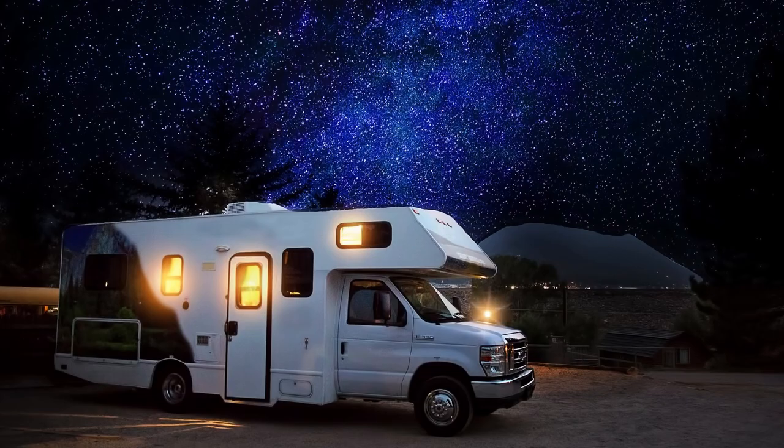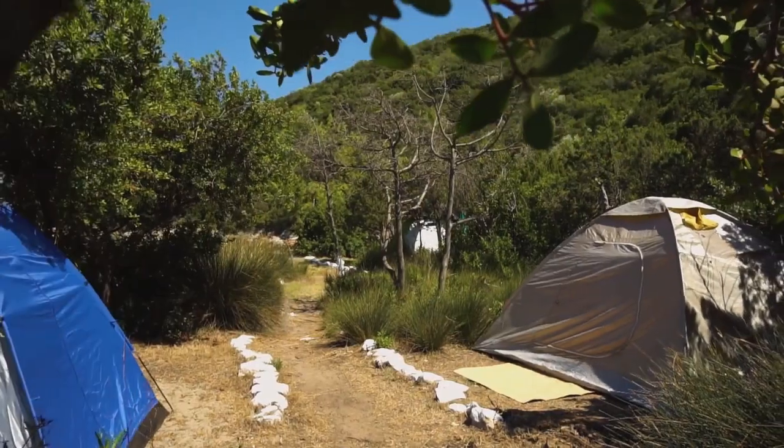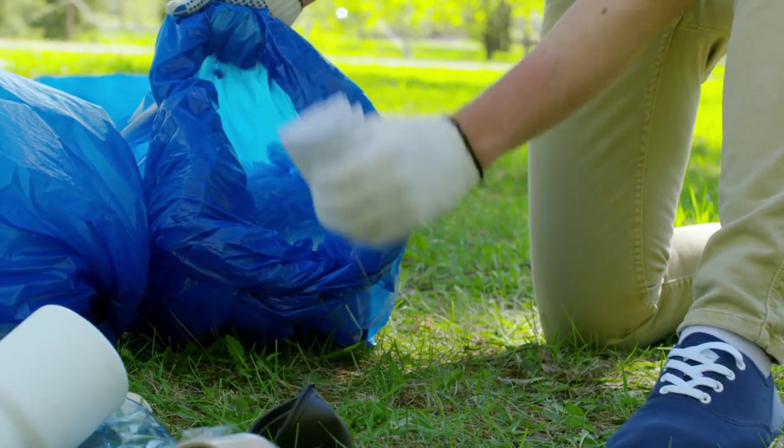Dispersed camping is great if you have a self-contained vehicle, but it's not a requirement. It is imperative that you remove all your waste including human waste. There's nothing worse than finding a campsite with feces and toilet paper, and believe me, I've seen it.